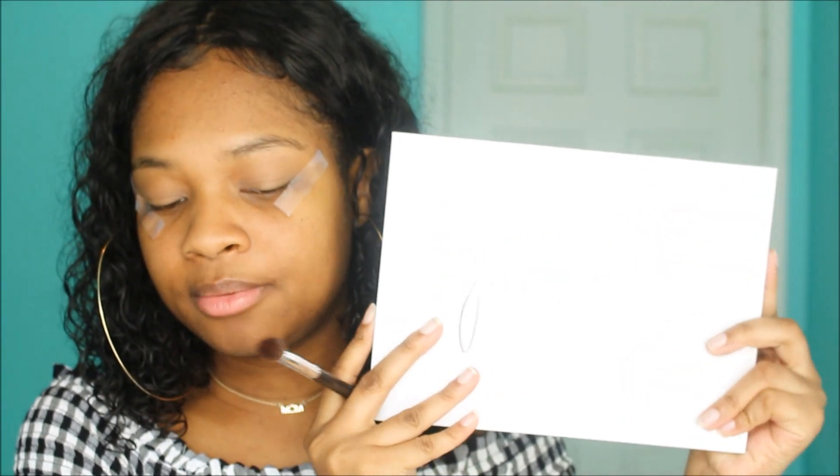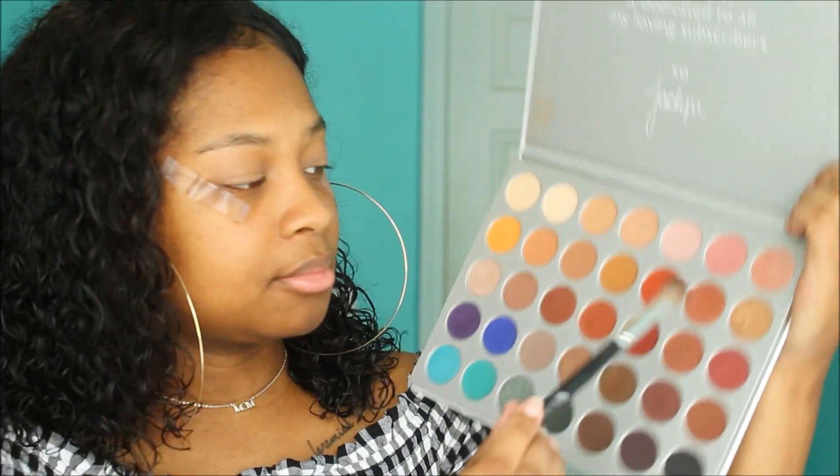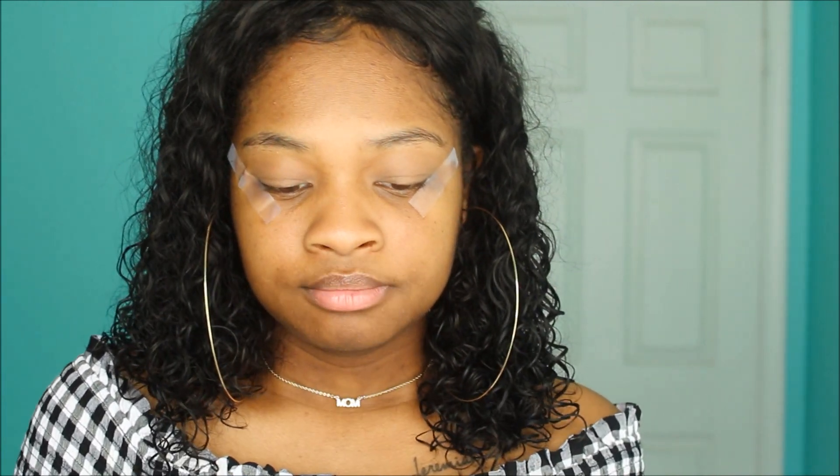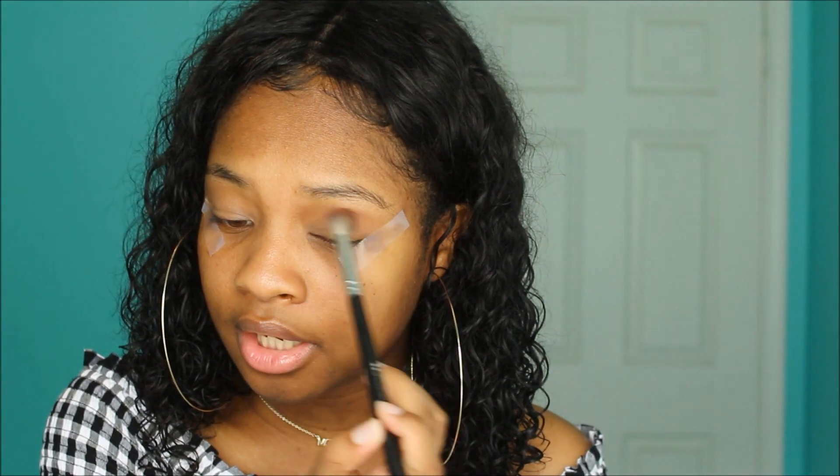After that's all blended out, I'm going to take some tape and put that on my eye. If you're in a rush you obviously wouldn't do this, but I have to because I'm really messy when I apply eyeshadow. I'm going to take this eyeshadow palette by Jacqueline Hill — I think it's in partnership with Morphe. This is a glow kind of look, so I'm going to take a color called 'Buns' and use that as an all-over lid color, focusing it more on the crease. You want to definitely apply it lightly.